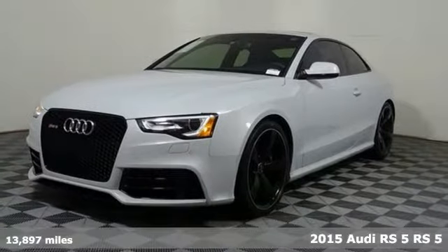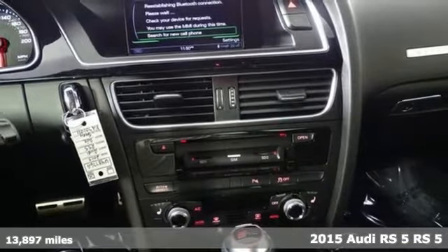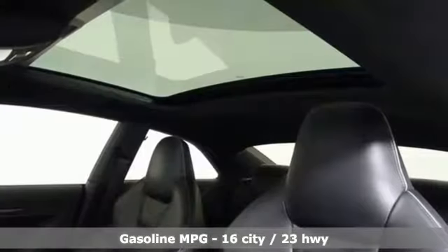Here's a 2015 Audi RS5. This lightning quick coupe delivers high performance and adrenaline rushes. This is for serious drivers only. You'll look forward to every drive with features like these.